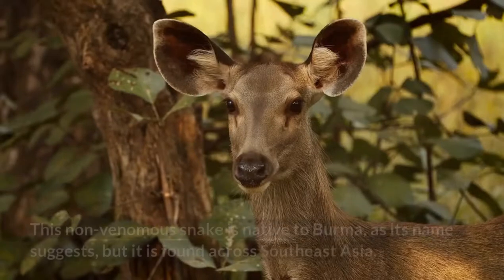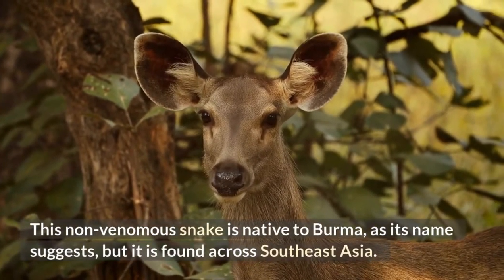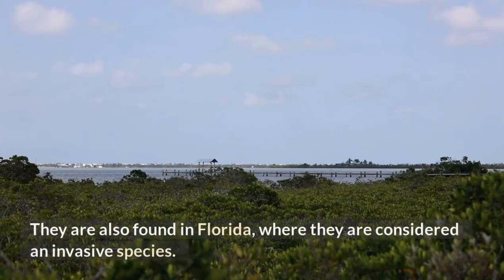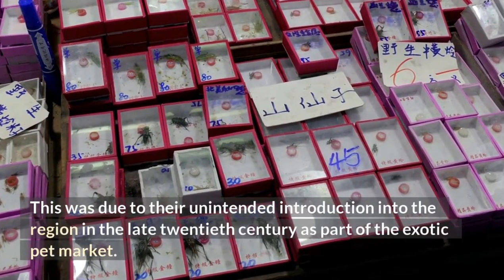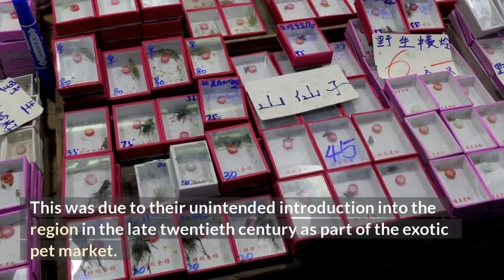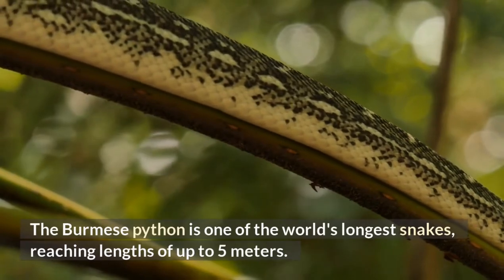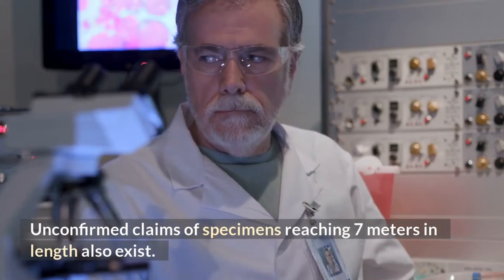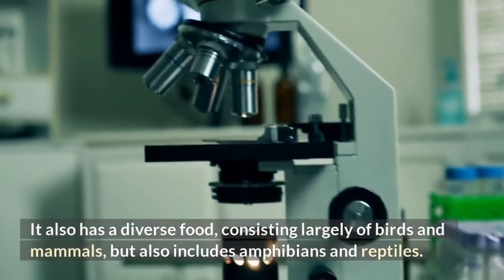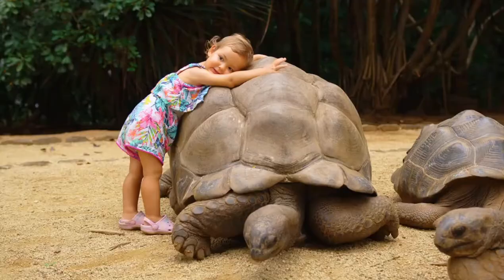Burmese Python. This non-venomous snake is native to Burma, but is found across Southeast Asia. They are also found in Florida, where they are considered an invasive species due to their unintended introduction into the region in the late 20th century as part of the exotic pet market. The Burmese python is one of the world's longest snakes, reaching lengths of up to 5 meters, with unconfirmed claims of specimens reaching 7 meters. It has a diverse diet consisting largely of birds and mammals, but also including amphibians and reptiles.